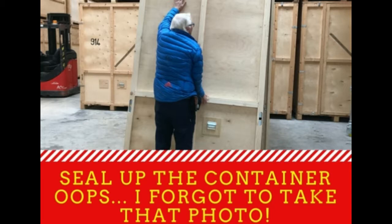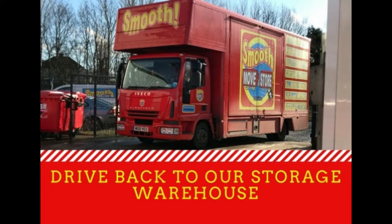Oh darn it, I forgot to take that photo! They seal it up, so very straightforward, and they drive back to our warehouse.